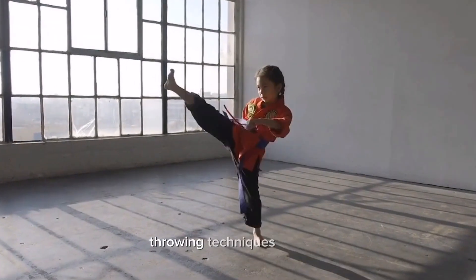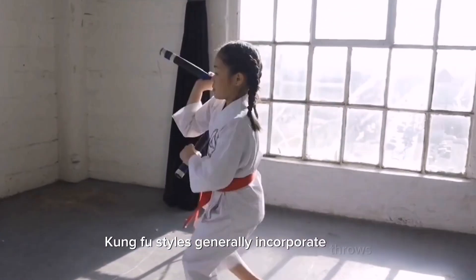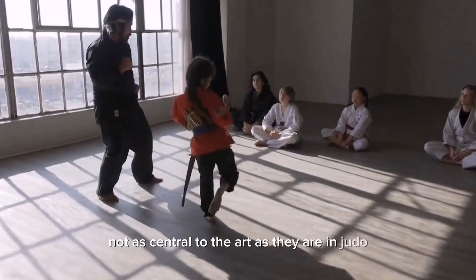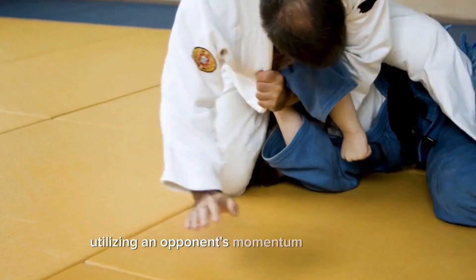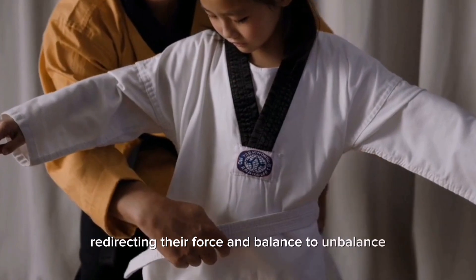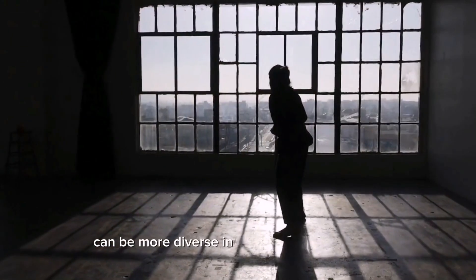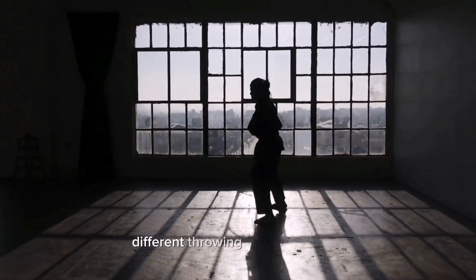Throwing techniques — Kung fu. Kung fu styles generally incorporate throws, but they are not as central to the art as they are in judo. Kung fu throws often focus on utilizing an opponent's momentum against them, redirecting their force and balance to unbalance and throw them to the ground. Kung fu throws can be more diverse in terms of their execution, as different styles may emphasize different throwing techniques.